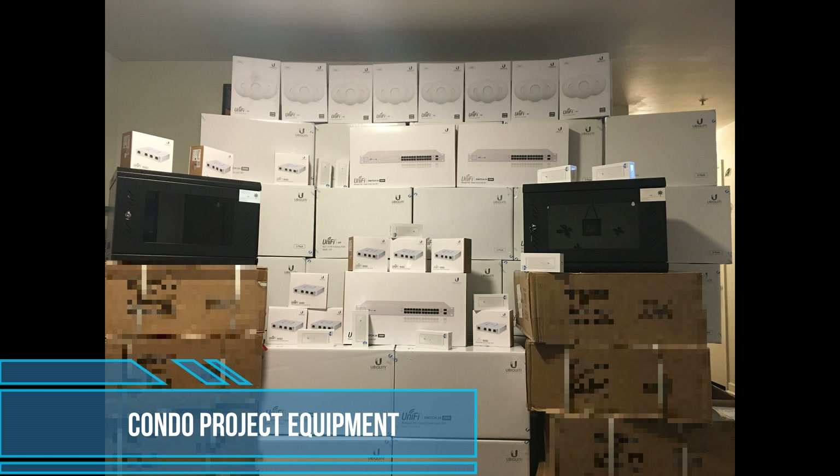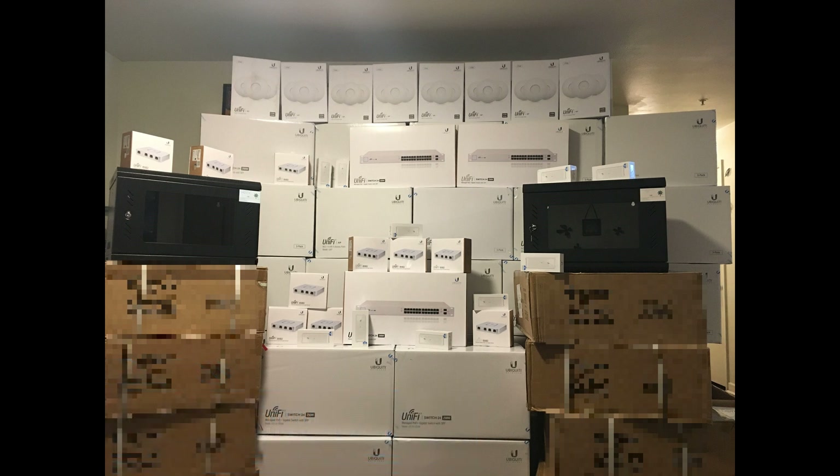Here you see part of the equipment for the condo project. A funny story: we received two and a half full pallets of equipment. I live in a two-bedroom condo on the second floor, so the truck driver basically dropped everything downstairs in the parking area and said 'have a nice day.' I had to haul up two pallets worth of Ubiquiti equipment to pre-configure before going to the job.